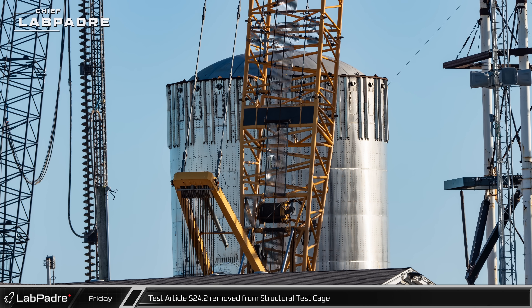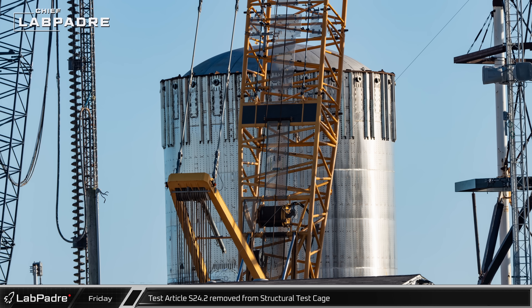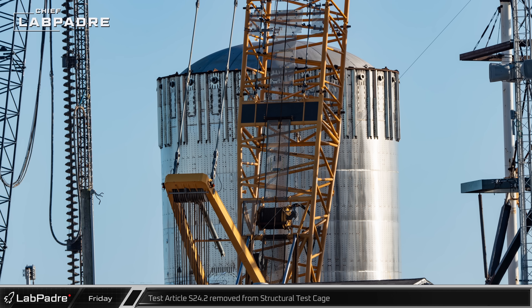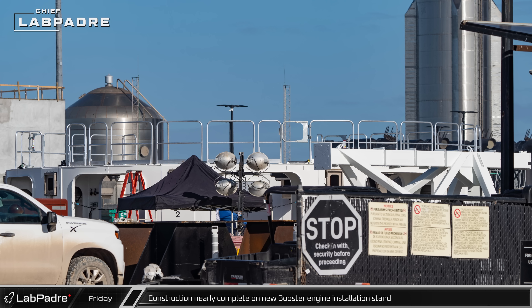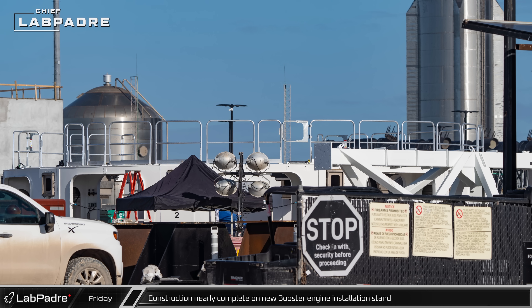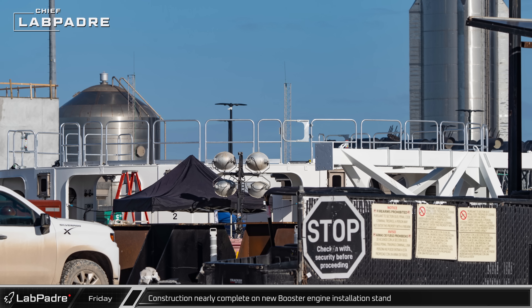Nearby, the S24.2 test article had been removed from the structural testing cage and released from the crane. Up the road at the Sanchez site, the third of the new white booster engine installation stands appeared to be nearly complete and ready for its move to join the other two in Mega Bay 1.